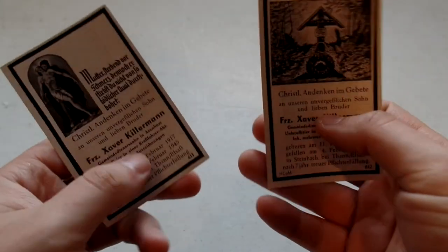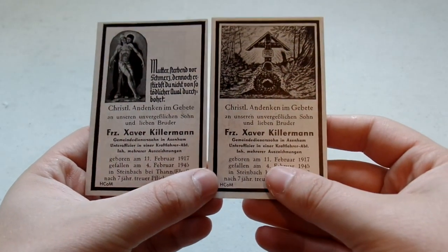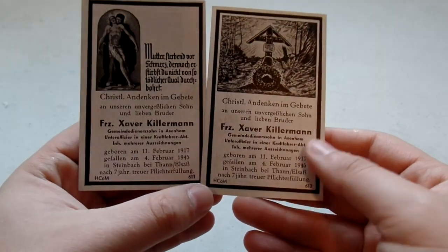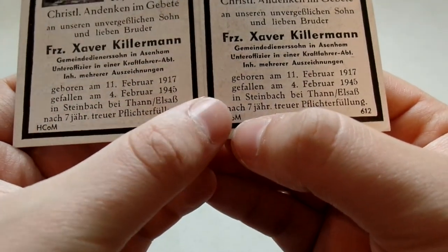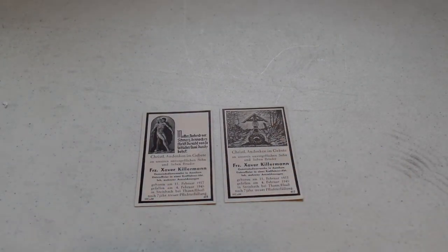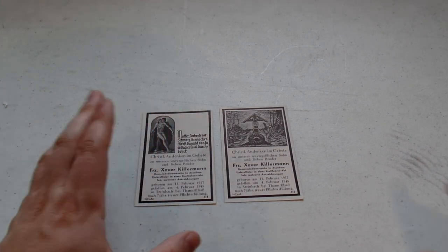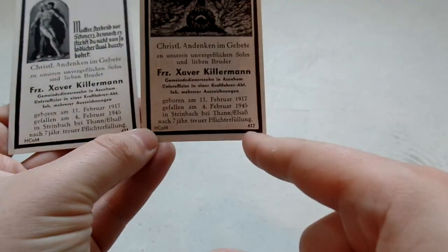The reason is because this is a pretty unique set. The individual here, when we flip this over, as you can see, is two separate cards for Francis Xavier Killerman. What most likely happened — because you can see here they both seem to have been printed by the same company, HCOM, down there in the bottom — is that his family probably had one printing done and didn't have enough, or decided they didn't like the design, and decided to do a second printing with a different design, which is kind of unusual. You don't see that very often. You can even see — I don't know what the significance of this number is — but 611 on this one, 612 on that one.